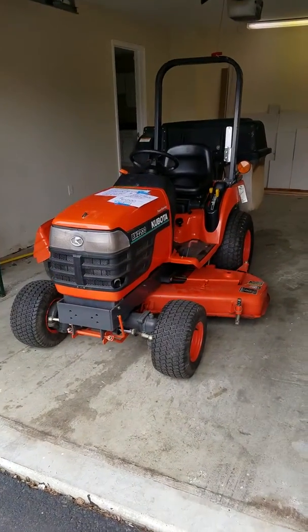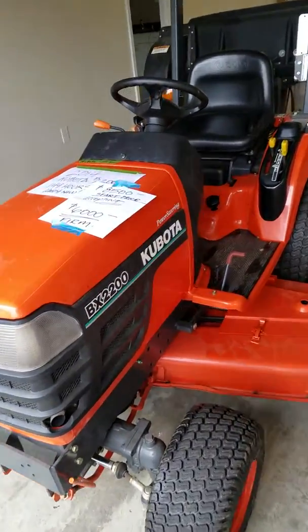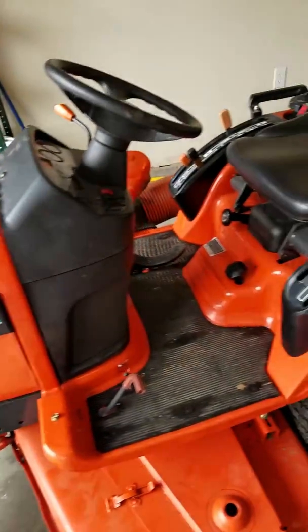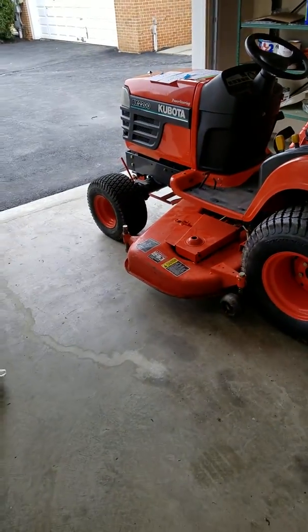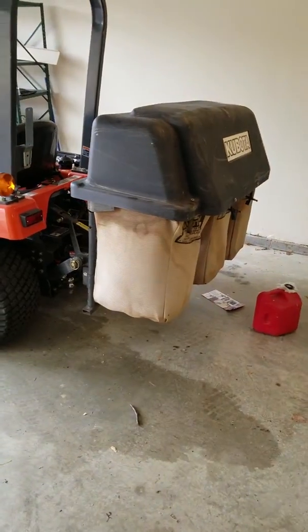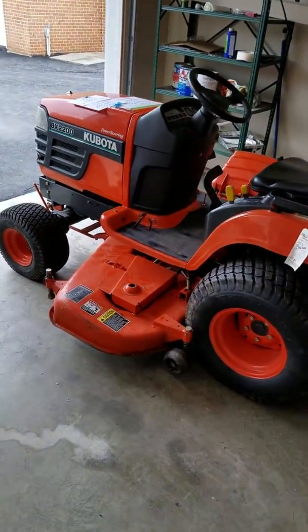Steve from EstateMax here. Just completed an estate sale in Darnstown, Maryland. We still have a Kubota tractor to sell. It's a BX2200, only four years old — it's a 2014. It includes a great deck, hydraulic lift system, and bagging attachment. It's a great piece with only 145 hours of use.